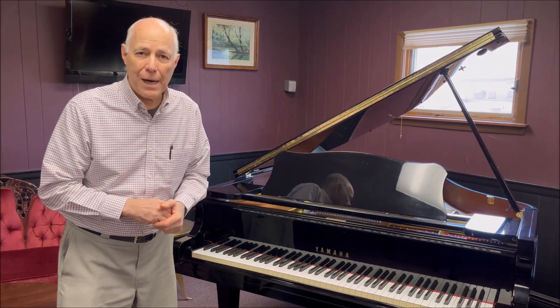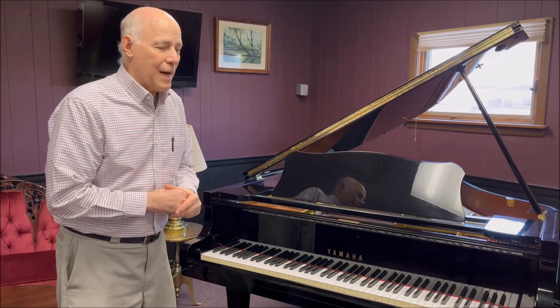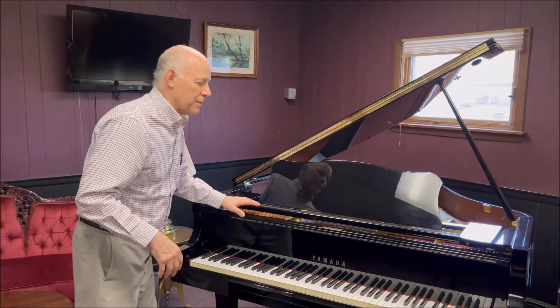This lovely 5-foot 3-inch ebony polish Yamaha baby grand is an excellent example of the Yamaha — it's got a big, bright, bold sound. So let's listen to it.